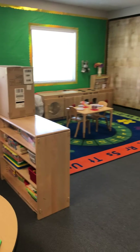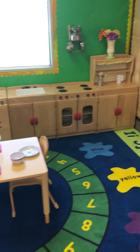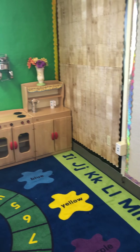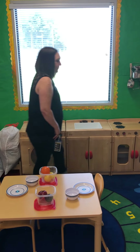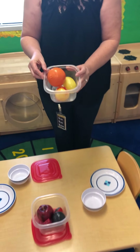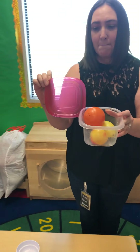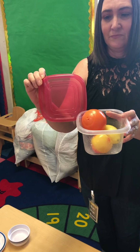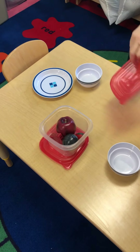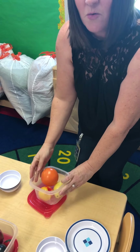Let's go over to the dramatic play area. Hmm, where are they? Where is that square? I found it! Where? Our Tupperware — that's holding our fruit! It's square! Four sides and it has its corners. That's cool!